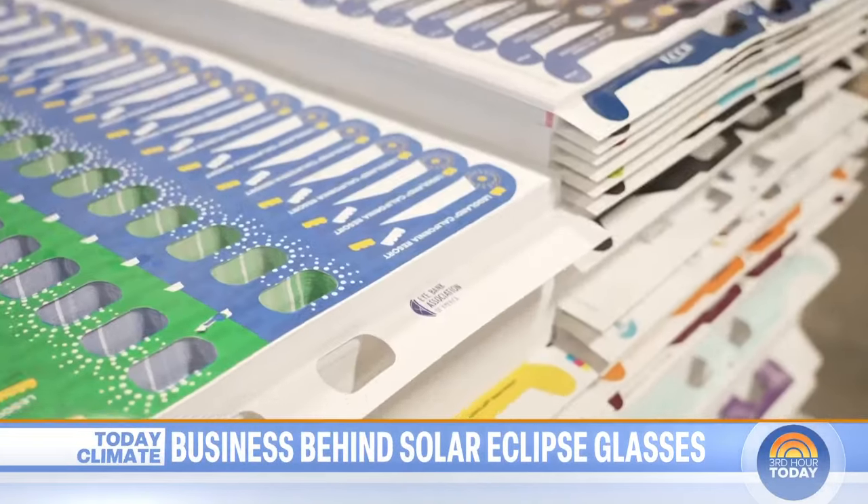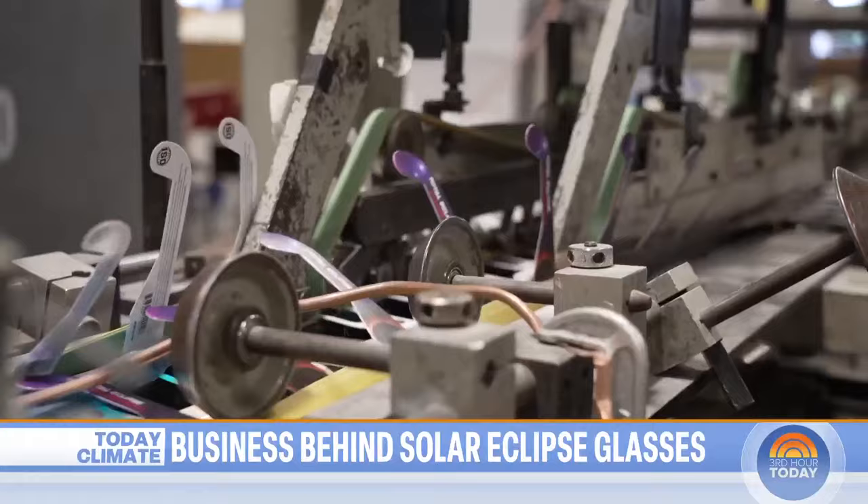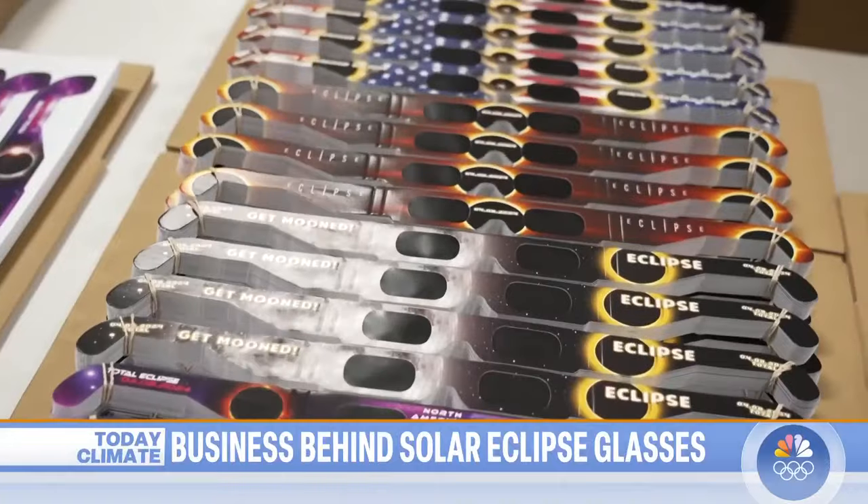In any other year, American Paper Optics is the world's leading supplier of 3D glasses. But in a year with a solar eclipse like this one, there's a new focus: eclipse glasses.